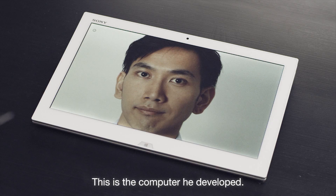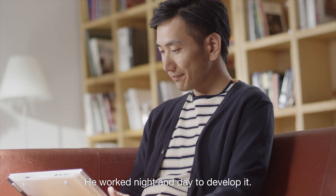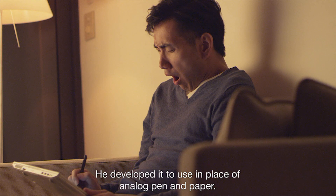This is a developer. This is the computer he developed. He worked night and day to develop it. He developed it to use in place of analog pen and paper.